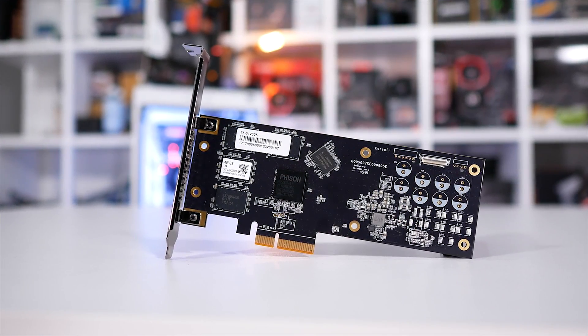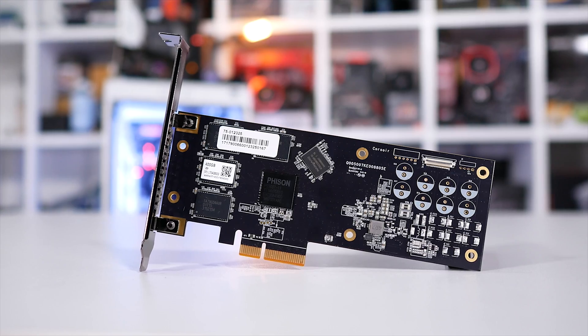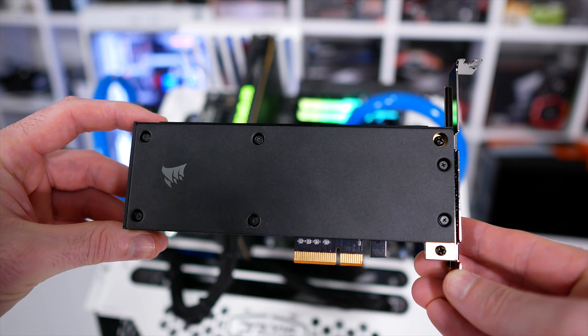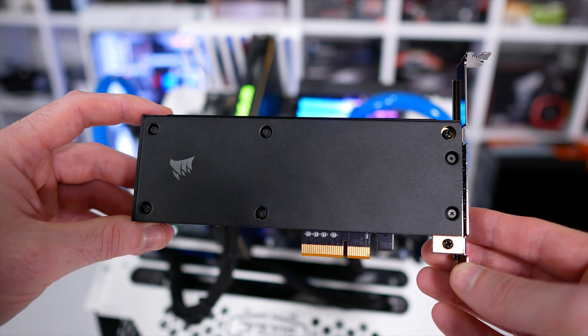A number of other brands have released their own versions, such as Patriot with their Hellfire M2, and PNY released a catchy-sounding CS2030. More recently, in mid-March, Zotac came out with the Sonics, which also uses the Phison controller and Toshiba's MLC memory.